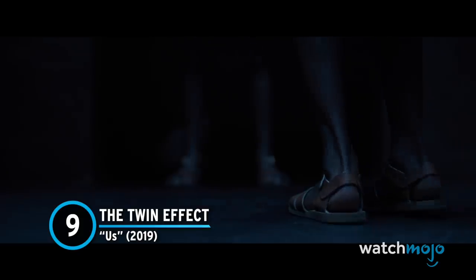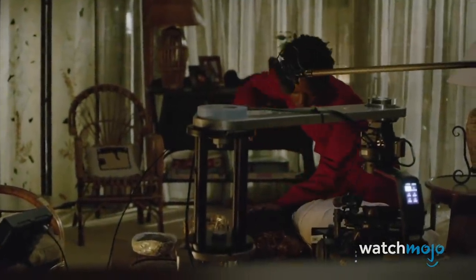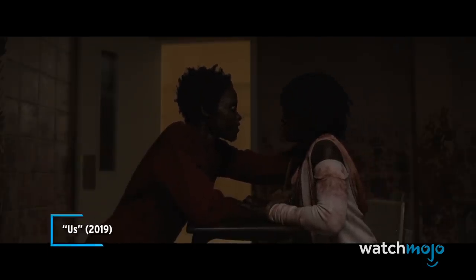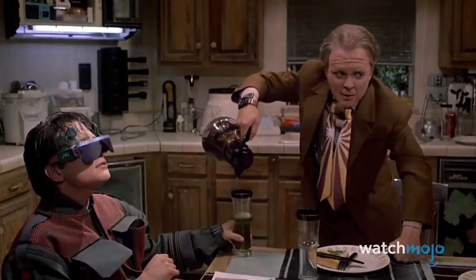Number 9: The Twin Effect — Us. There are countless films and shows where the same actor plays two parts and sometimes interacts with themselves. The timeless multiple-screen effect was replaced in 2019's Us by cutting-edge CGI techniques, thanks to the tech wizards at Industrial Light & Magic. The production used stand-ins, while the CGI artists pieced together the heads and faces of the actors and rendered them onto the doubles. We've come a long way from the multiple-screen effect, however memorable it was — we're looking at you, Back to the Future 2.